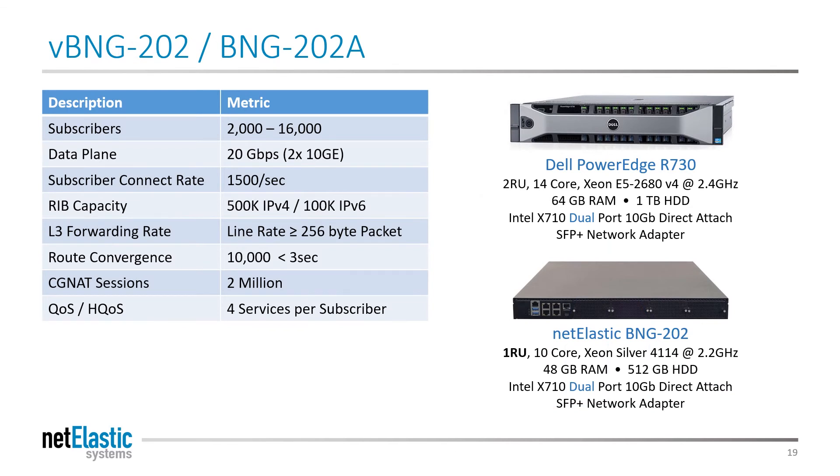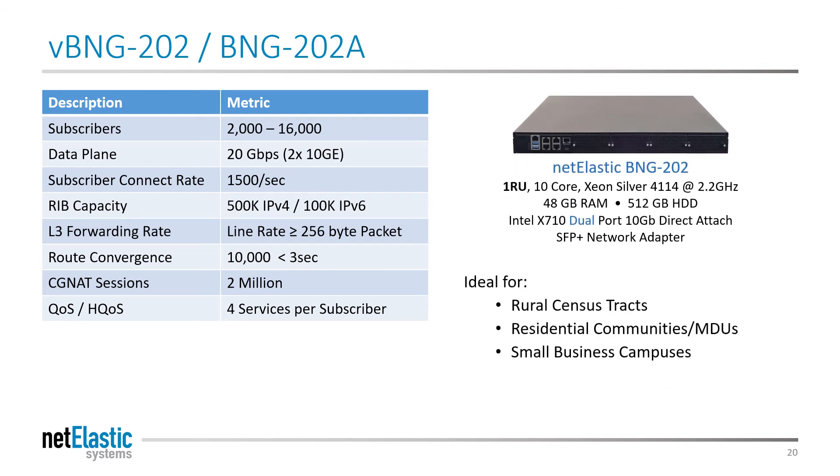For small deployments, our entry-level BNG supports 20 gigs of routing and up to 16,000 subscribers. It can be delivered as a Netelastic appliance or as software that runs under CentOS on your favorite x86 server platform. It's ideal for rural census tracts, residential communities, MDUs, or small business campuses.